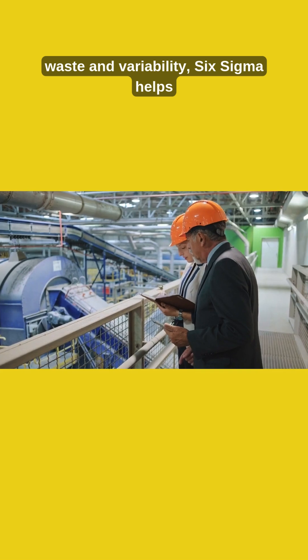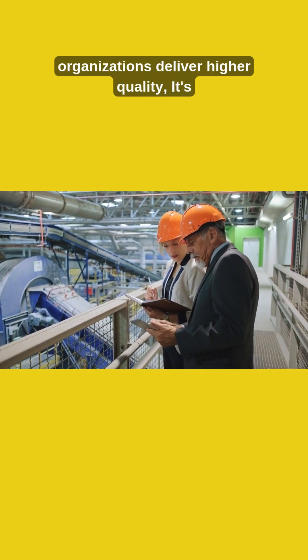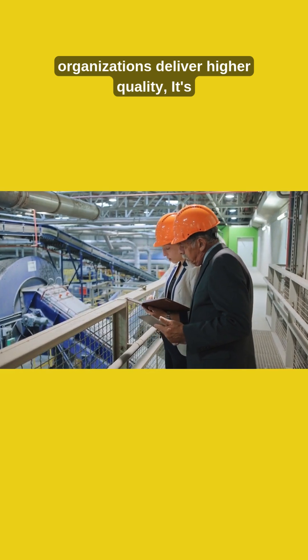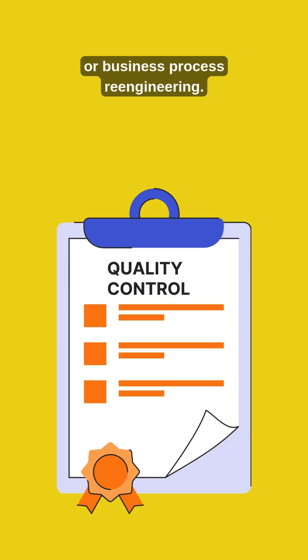By reducing waste and variability, Six Sigma helps organizations deliver higher quality products and services while increasing profitability. It's often combined with lean, total quality management, or business process reengineering.